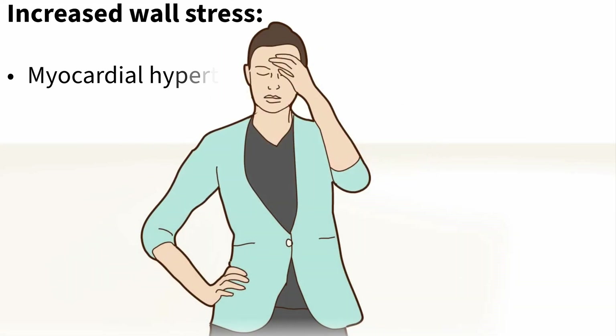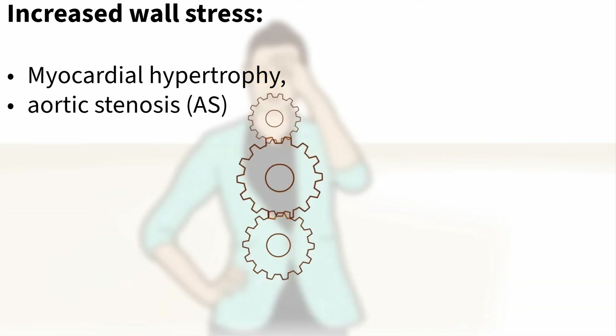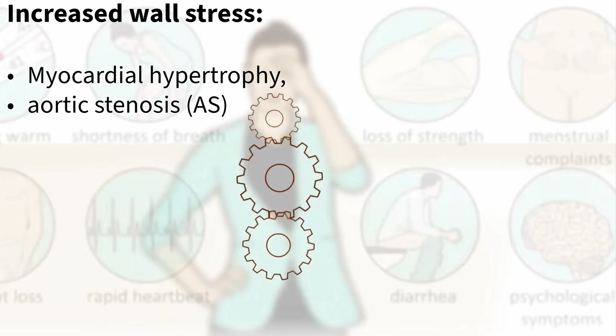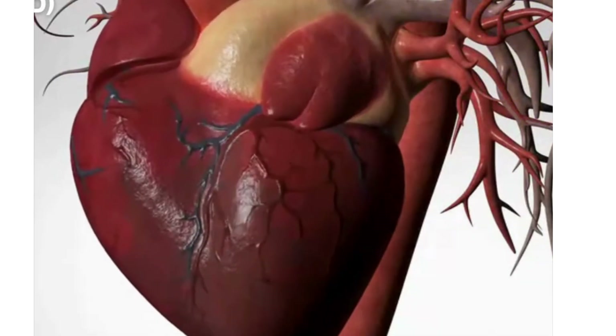There's also something called wall stress — basically the tension within the heart muscle itself. If the heart muscle gets bigger, like with myocardial hypertrophy, or if it's pumping against resistance, like with a narrowed aortic valve — aortic stenosis — that increases the tension and therefore the oxygen demand.